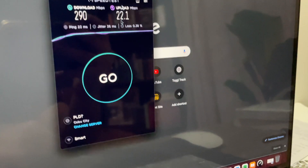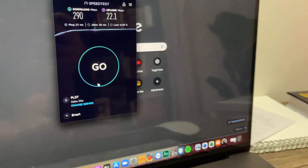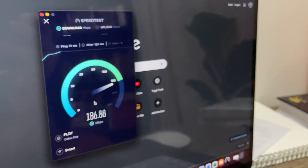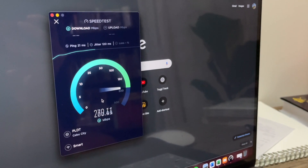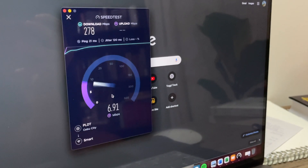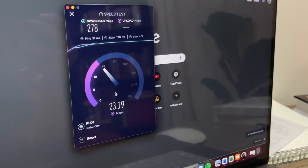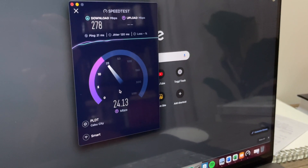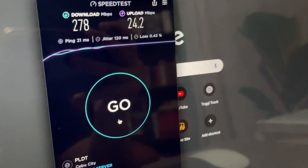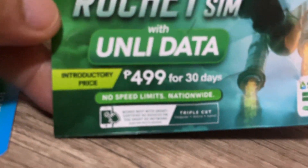Let's try another one to confirm. That's good — pretty good results. All right, very good. Worth it for 499 for 30 days with unlimited data, no throttling, no speed limits. So yeah, that's the Smart Rocket SIM.